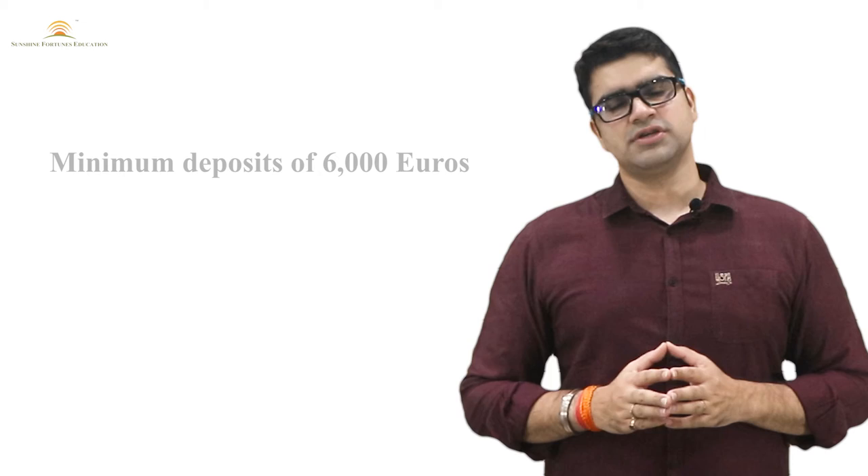When using the AIP scheme for your visa application, make sure that at least 6,000 euros are deposited as your tuition fees. Also, make sure that your application date is at least 7 weeks before your course start date.